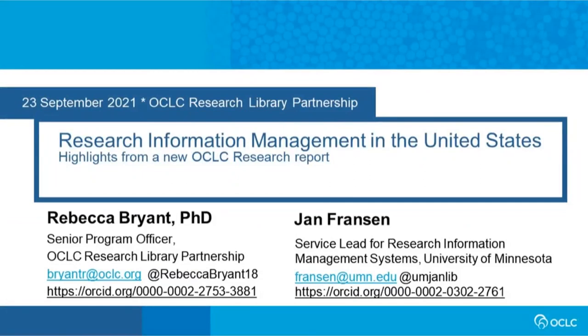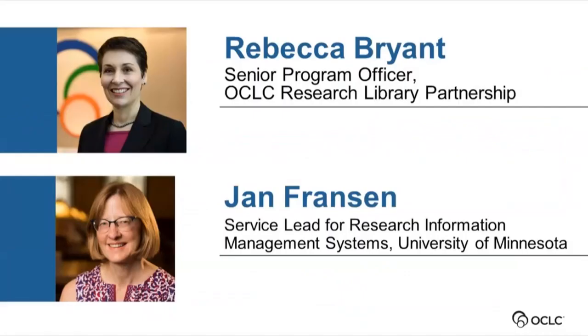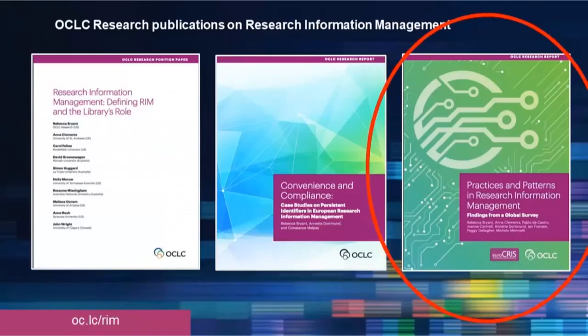I'm Rebecca Bryant, and I'm going to be co-presenting today with one of my co-authors, Jan Franson. I'm Senior Program Officer here at the OCLC Research Library Partnership, and Jan is the Service Lead for Research Information Management Systems at the University of Minnesota. I want to provide a little bit of context leading up to this report. We've been looking at research information management practices for a while here at OCLC Research, and we've had three reports to date on this.